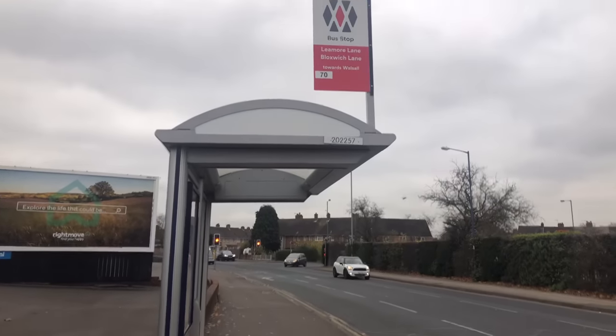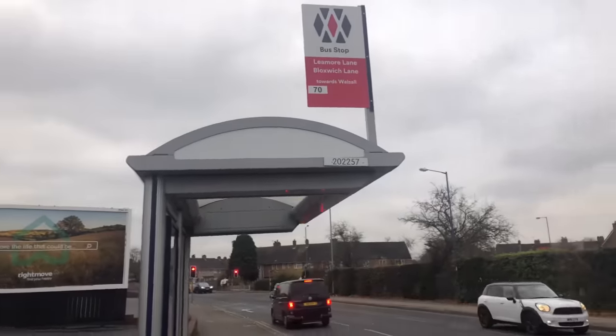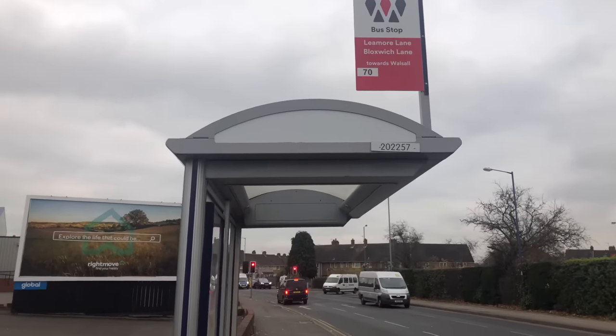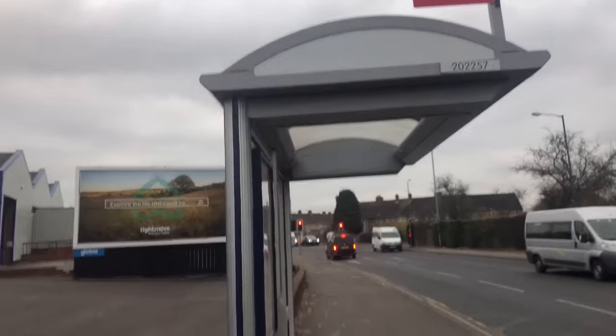If you love this video, please remember to give it a thumbs up and don't forget to hit the subscribe button. Whenever you are at any bus stop, always look out for signs like this — it might be different in colour in other cities, but always look out for signs like this.